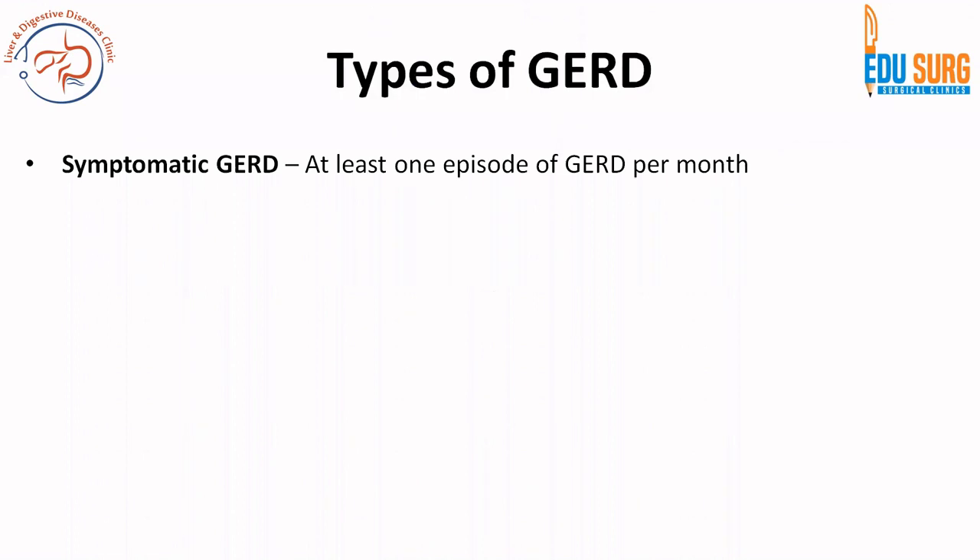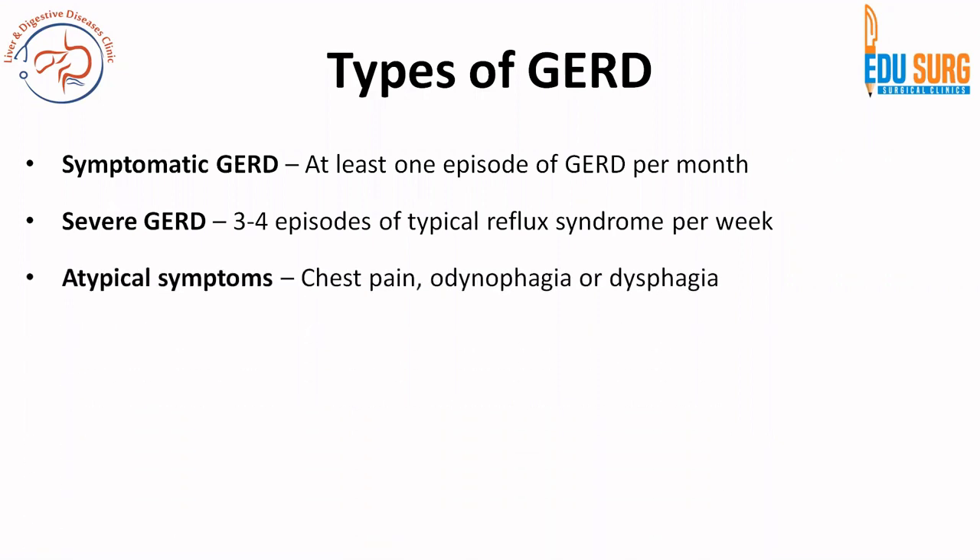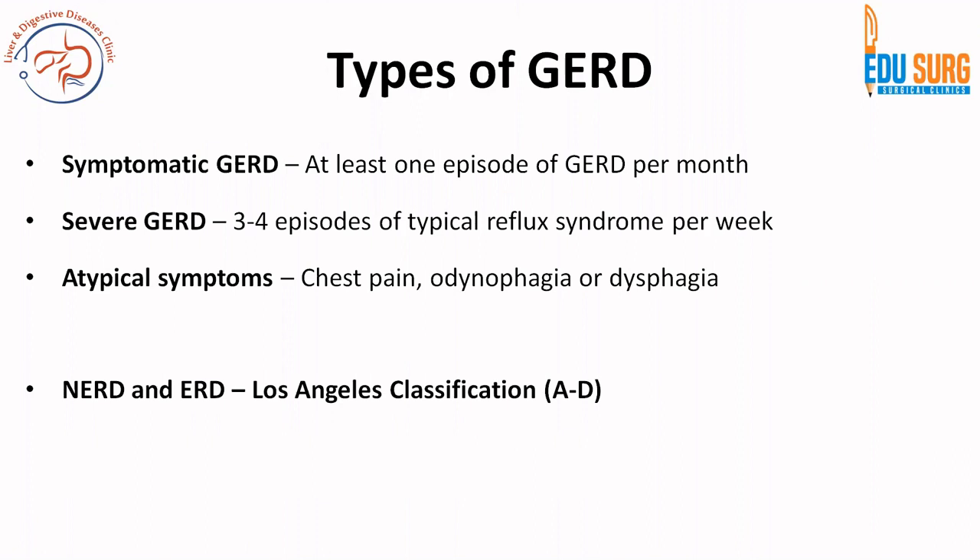Before going into management, understand that there are different types of GERD. Symptomatic gastroesophageal reflux is when the patient has at least one episode per month. Severe GERD is three to four episodes of typical reflux syndrome per week. Atypical symptoms include chest pain, odynophagia, or dysphagia. On endoscopy there are two important types: non-erosive reflux disease with no mucosal breaks, and erosive reflux disease divided by the Los Angeles classification. Different types will have different treatment.